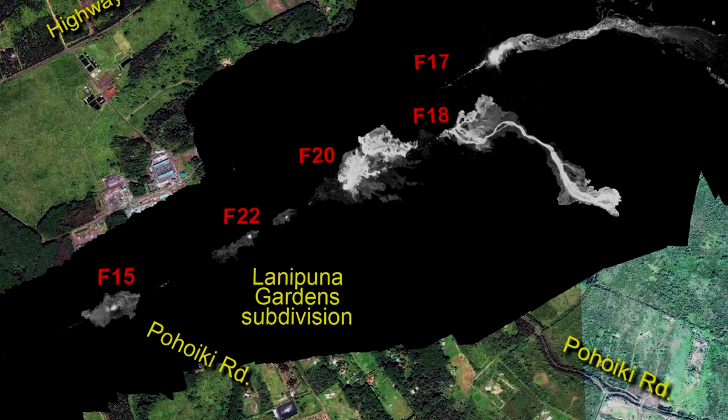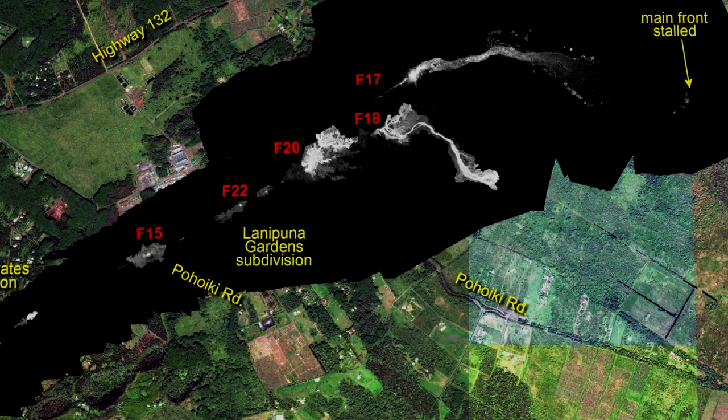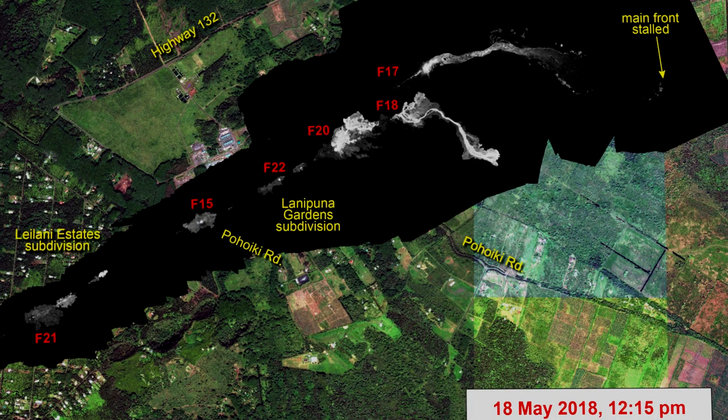By this time, Fissures 18 and 20 had become the dominant eruptive locations. It's also worth noting that on May 18th at 12:15pm, there was a total of seven fissures producing lava: Fissures 4, 15, 17, 18, 20, 21 and 22.